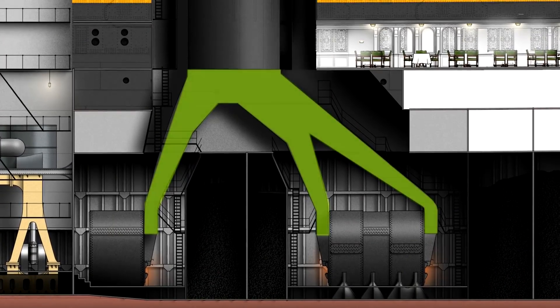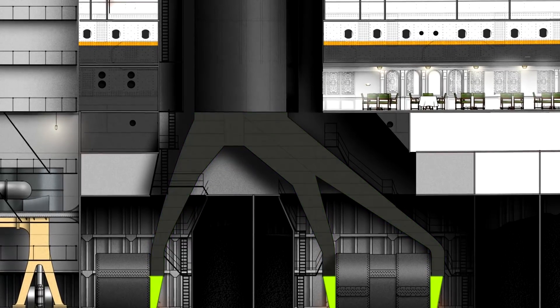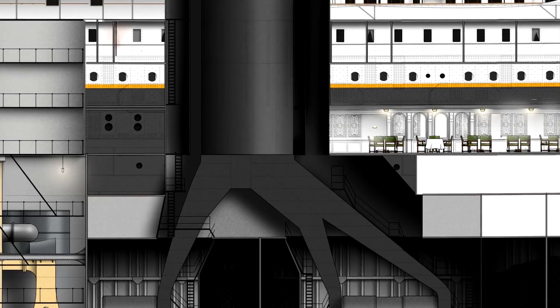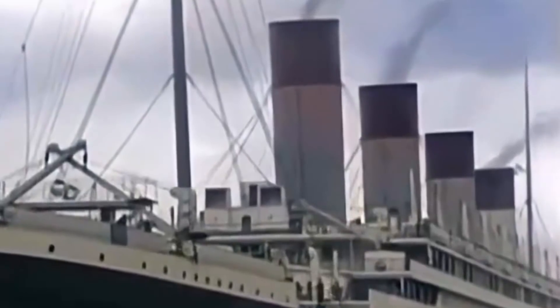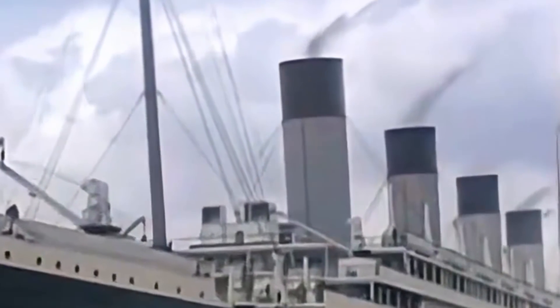This is where the uptakes come in. Boiler uptakes were elaborate branch structures made of riveted sheet metal. Each branch connected to a boiler's smoke box and received soot, smoke, and gases directly from the boiler's furnaces. A complex structure of internal baffle plates channeled the smoke by creating draft and ensuring it was heading with force in the same direction at all times. The uptakes were huge, and so was the amount of smoke pouring through them. An equally huge chimney would be needed to carry the smoke out of the ship.